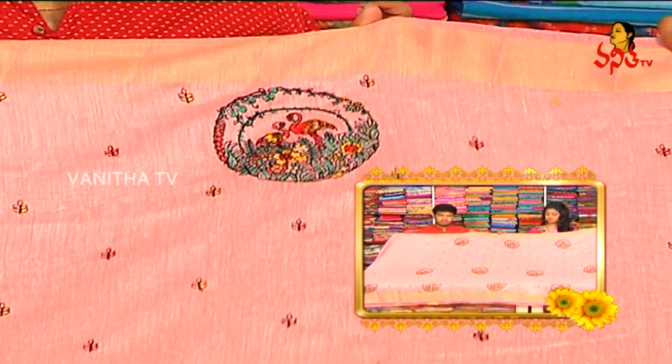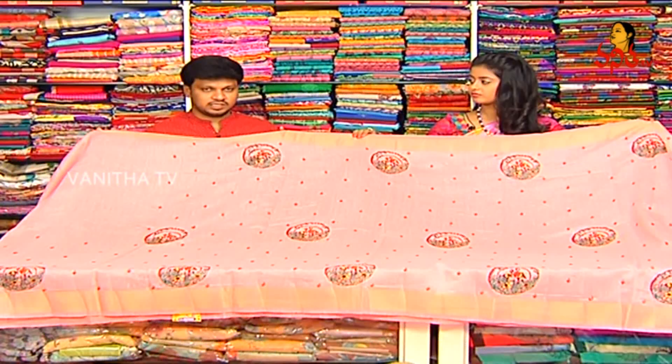We have two borders. We have one of the color combinations. We have a lot of blouse wear. We have 1720 rupees for this saree available.